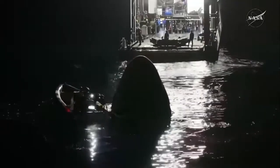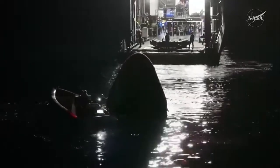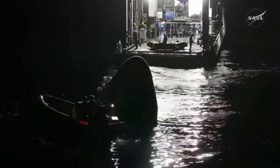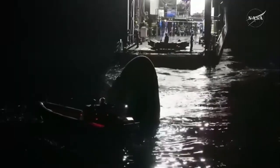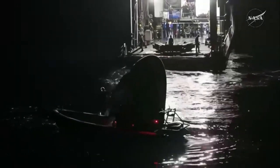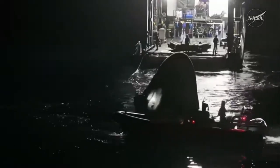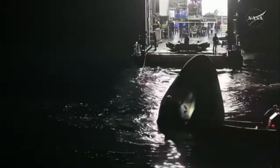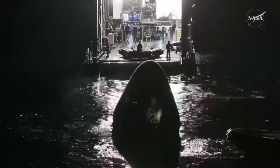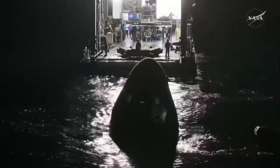If you've just recently joined us, you're tuning in at a great time. We're in the final phases of the Crew 11 return to Earth. They had an on-time splashdown at 12:41 a.m. Pacific Time, 3:41 a.m. Eastern Time. And as you can see, recovery operations are proceeding very well.